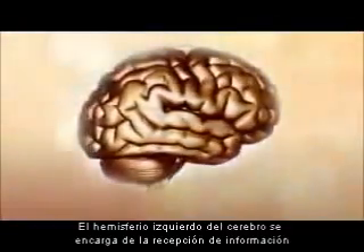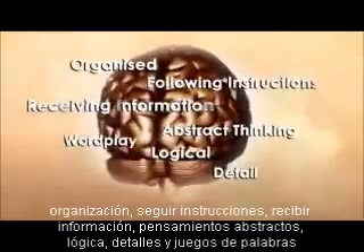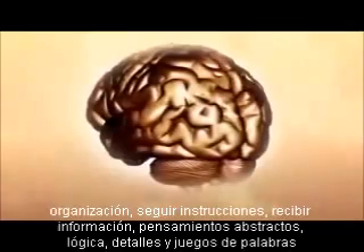The left hemisphere is generally very good at receiving information, being organised, doing things logically, following instructions, abstract thinking, attending to detail and enjoying language, words and wordplay.